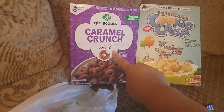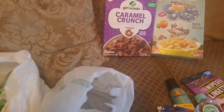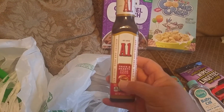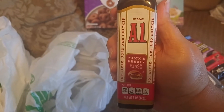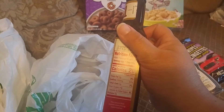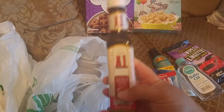The last thing was the name brand A1 Thick and Hearty Steak Sauce. My boyfriend loves steak sauce on steak and we had just used up our last bit. This is 5 ounces. I don't particularly like to use it but he does, so he picked this up for himself.